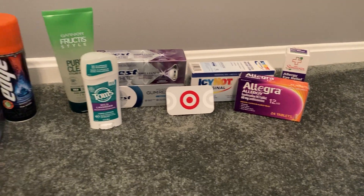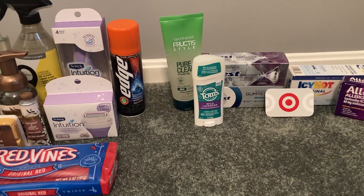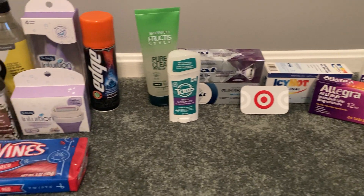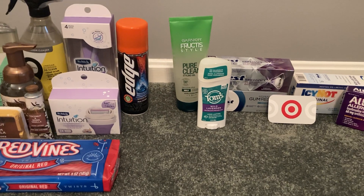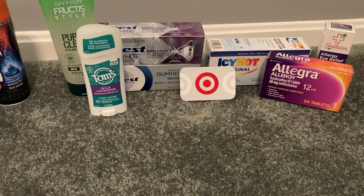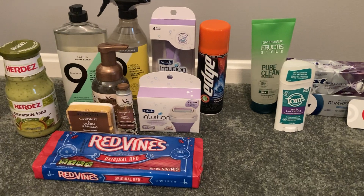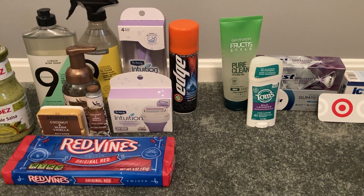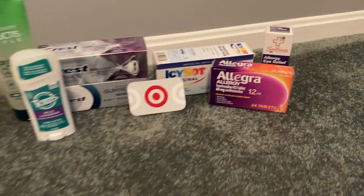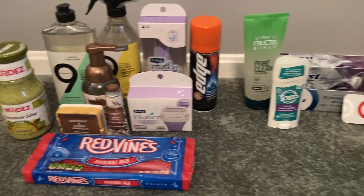Subtotal for everything was $55.58 after coupons. Shopkick gave me $0.96 back in total. I earned $10 back in Target gift card money. PGGoodEveryDay.com gave me $1.32 back. And Ibotta gave me $37.50 back, making my final cost $5.80 for 16 items — about $0.36 an item. So we got allergy medicine for 36 cents and Schick Intuition refills for 36 cents. So happy with how this deal turned out.